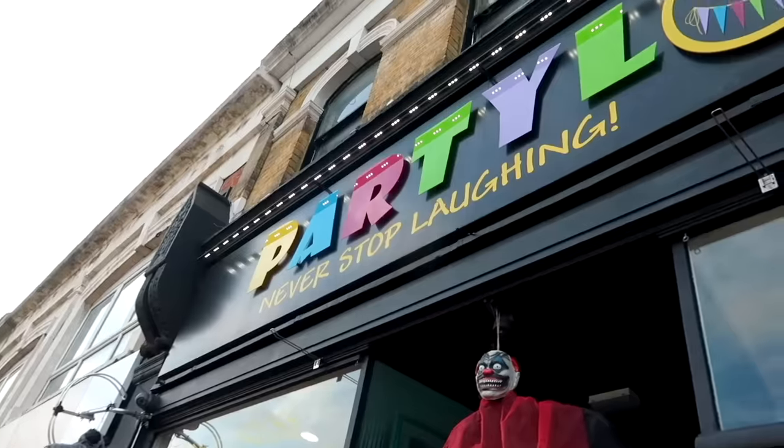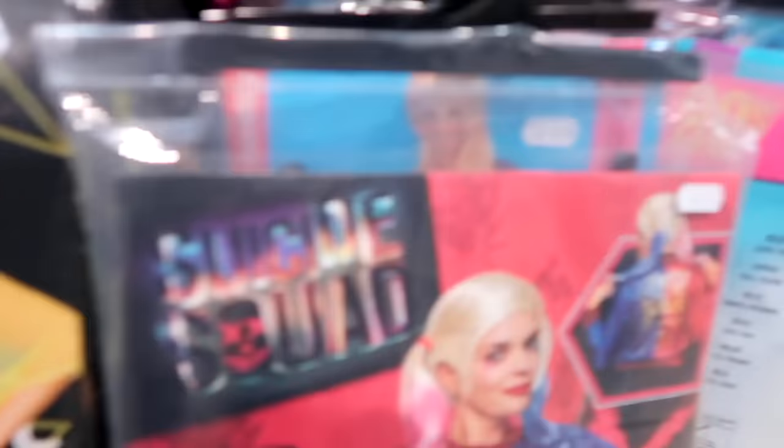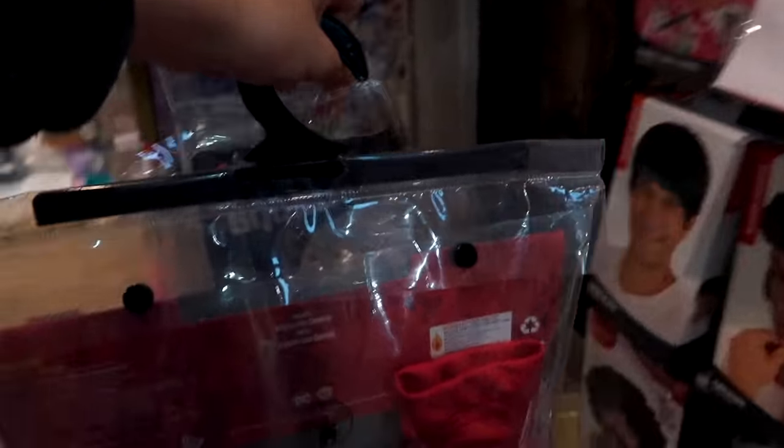Sarah was hoping to be Harley Quinn — needing gloves, shorts, and a jacket — but couldn't find anything at Asda. With a £50 budget, she and Grace head to a party shop called Party Lol. There she finds a Harley Quinn jacket and top for £35, plus a wig for £15, which fits most of her budget. She'll pair it with some denim shorts and she's done.